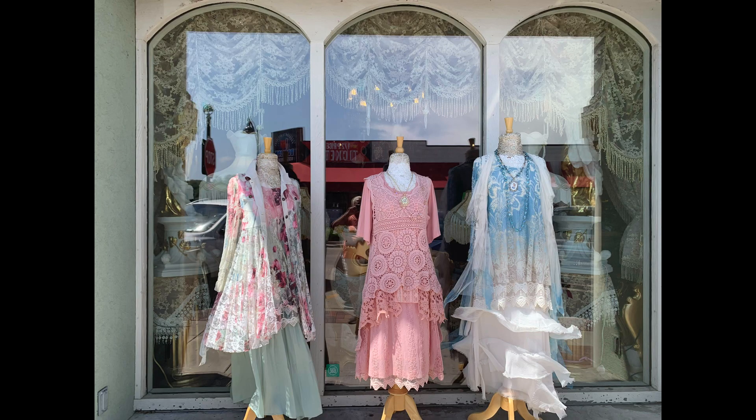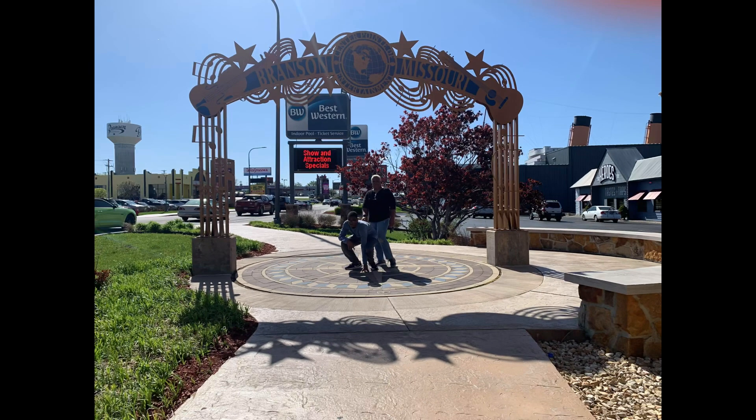I saw this cute store next to Dick's 5 and 10 that had the cutest vintage apparel. They offer vintage apparel pictures.